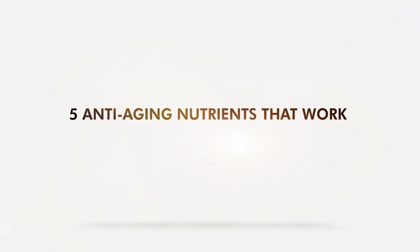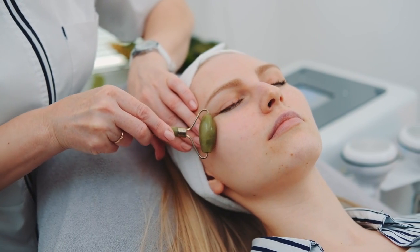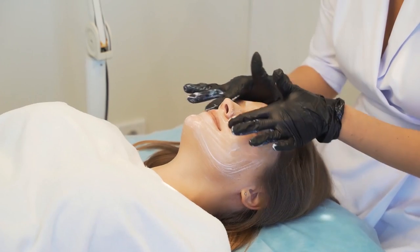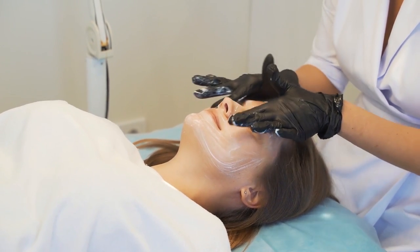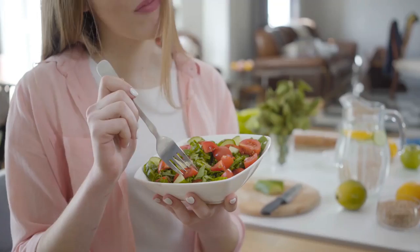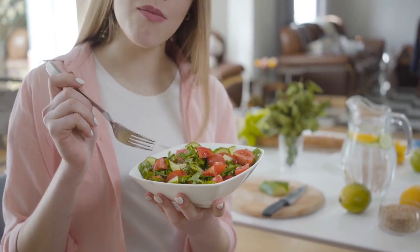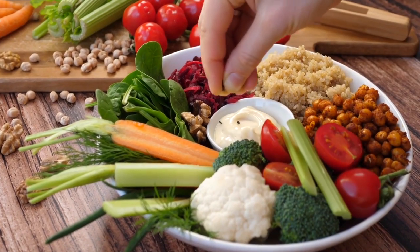5 Anti-Aging Nutrients That Work. Eternal youth and beauty are highly coveted by many people, which is why reversing aging has gotten the interest of scientists. While vitamins are readily available, they are usually overlooked as people turn to creams and serums. But research shows that getting the right nutrients in your diet can fight aging inside and out. So what are these anti-aging nutrients?